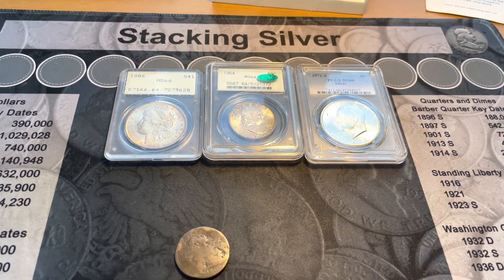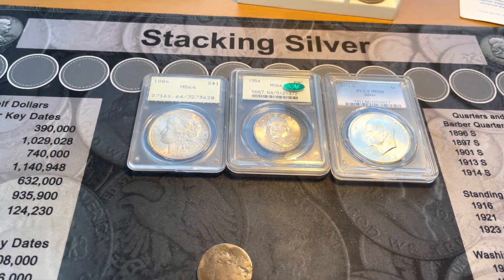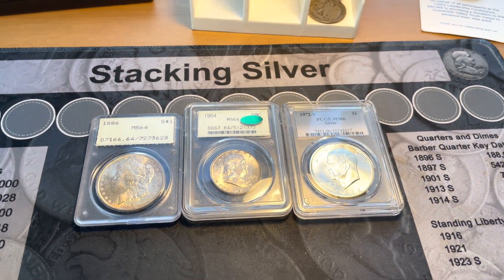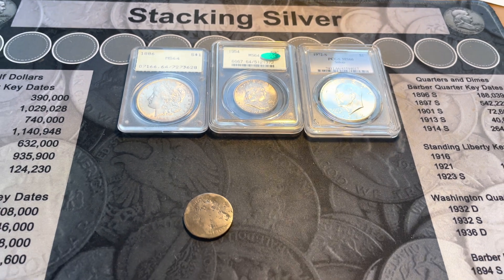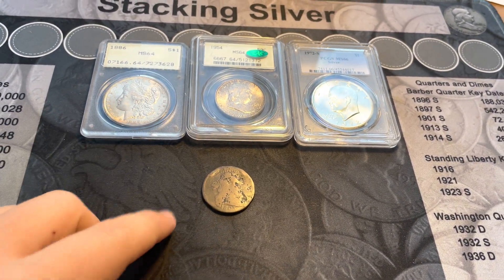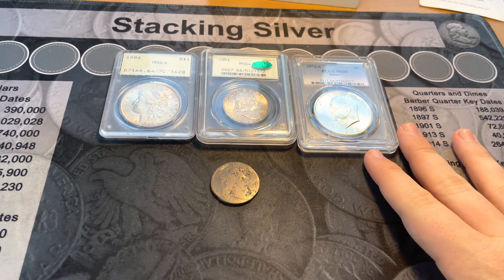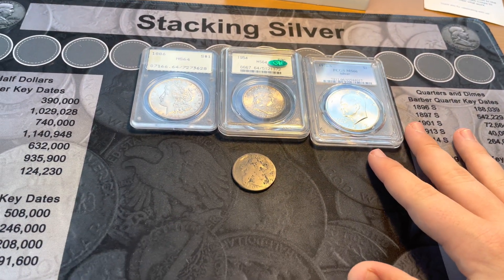All right, guys. It is time for the 2,000 subscriber giveaway, or I guess the road to 2,000 subscriber giveaway. There will be one winner and four items. Before we go over the items, the rules to the giveaway are pretty simple.